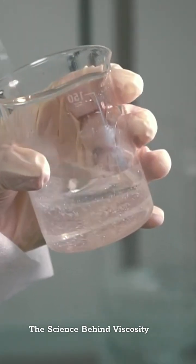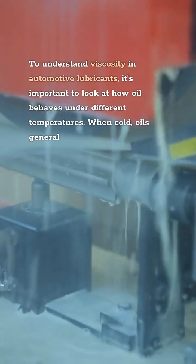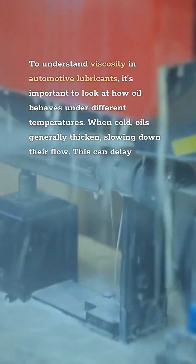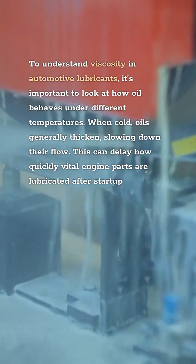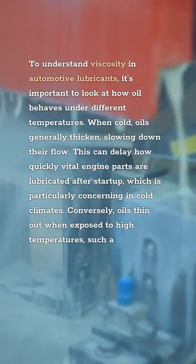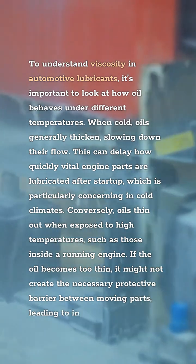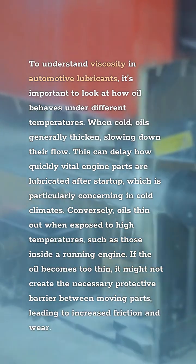The Science Behind Viscosity. To understand viscosity in automotive lubricants, it's important to look at how oil behaves under different temperatures. When cold, oils generally thicken, slowing down oil flow. This can delay how quickly vital engine parts are lubricated after start-up, which is particularly concerning in cold climates. Conversely, oils thin out when exposed to high temperatures, such as those inside a running engine. If the oil becomes too thin, it might not create the necessary protective barrier between moving parts, leading to increased friction and wear.